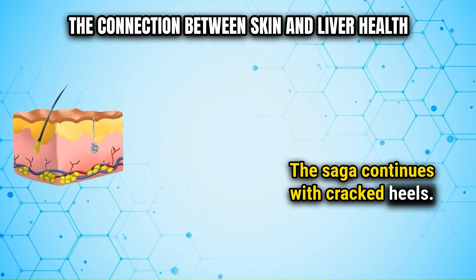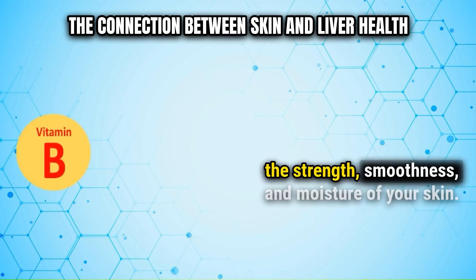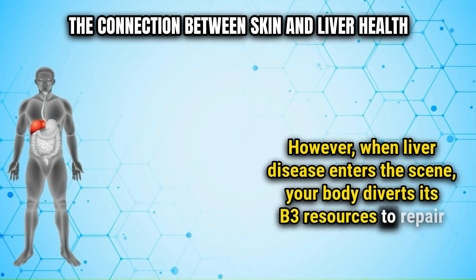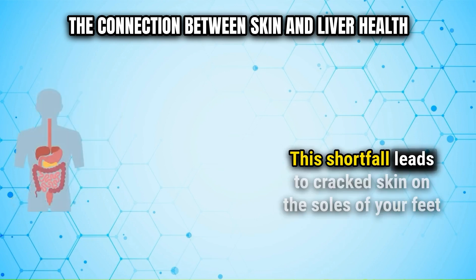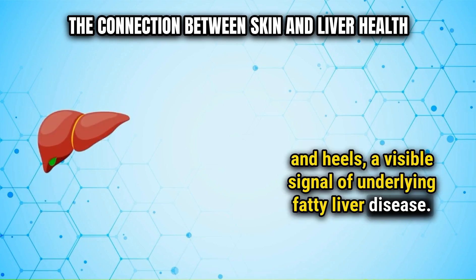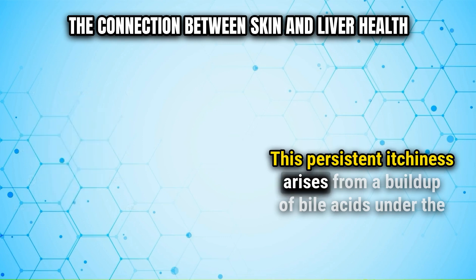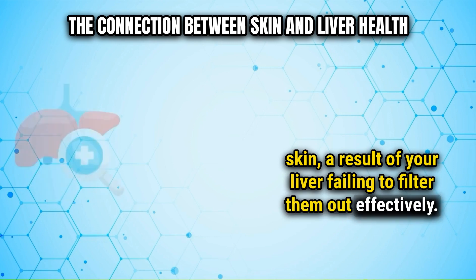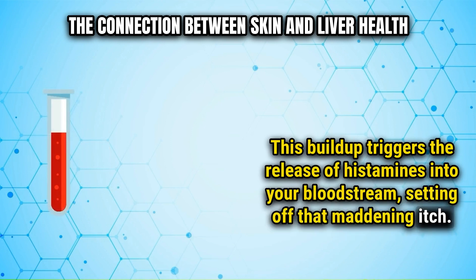The saga continues with cracked heels. Your body relies on vitamin B3, also known as niacin, to maintain the strength, smoothness, and moisture of your skin. However, when liver disease enters the scene, your body diverts its B3 resources to repair liver damage, leaving inadequate niacin for other essential tasks. This shortfall leads to cracked skin on the soles of your feet and heels, a visible signal of underlying fatty liver disease. Additionally, if you find yourself incessantly itching the palms of your hands or the soles of your feet, this persistent itchiness arises from a buildup of bile acids under the skin — a result of your liver failing to filter them out effectively — triggering the release of histamines into your bloodstream and setting off that maddening itch.